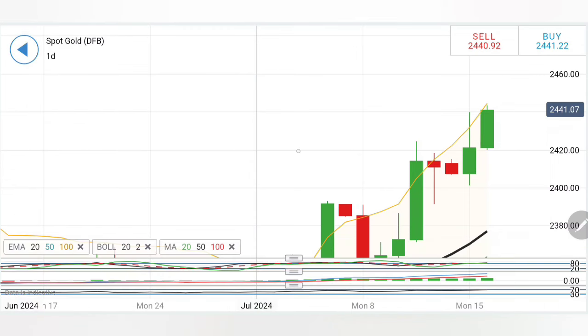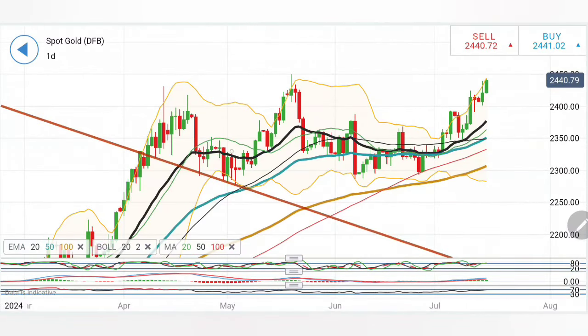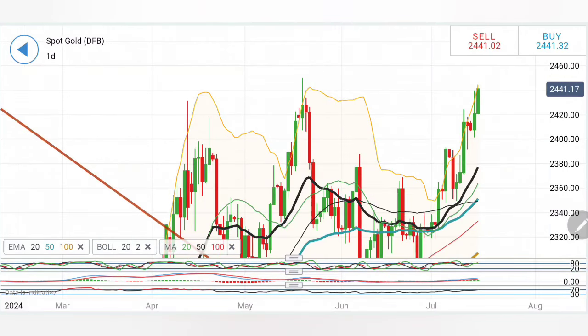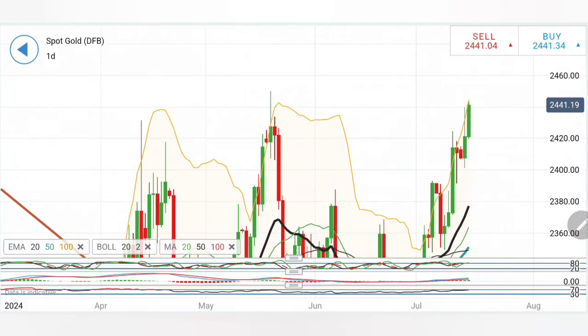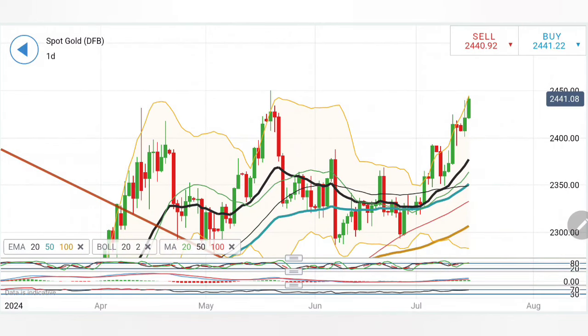Yesterday showed a bullish candle, and since then we have seen higher lows and higher highs, though it is still confining movement within the zone. It is trading with a bullish bias as of now. For gold to turn bearish for the day, it needs to drop below 2420 - one critical milestone to breach. Moving averages are divergent and bullish, looking up. Gold is very much near all-time high levels. If it breaks beyond 2450, more bullish momentum can be expected, but 2455-60 will be a critical milestone.